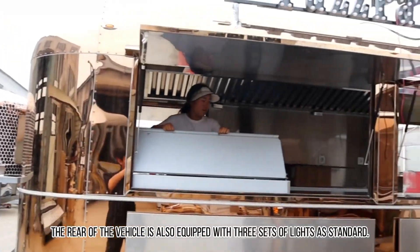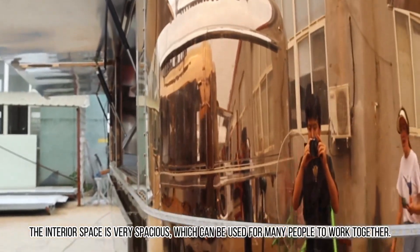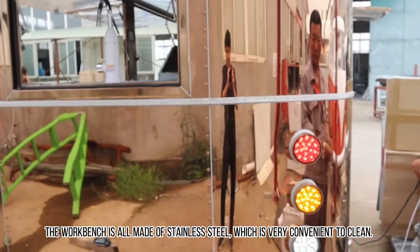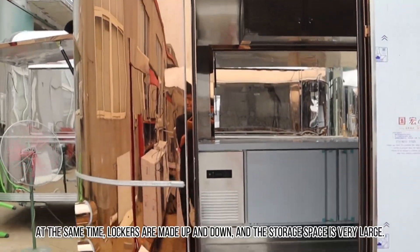The rear of the vehicle is also equipped with three sets of lights as standard. The interior space is very spacious, which can accommodate many people working together. The workbench is all made of stainless steel, which is very convenient to clean. Lockers are arranged up and down, providing very large storage space.